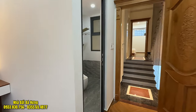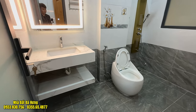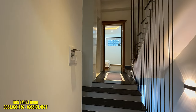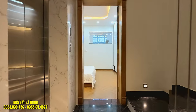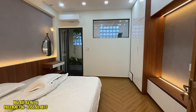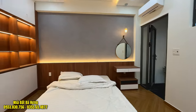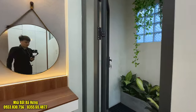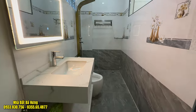Toilet phía trong thì cũng làm rộng rãi, thoáng mát, có vách kính, vòi sen, bồn cầu, lavabo gương lớn. Gạch ốp cao lên đụng trần. Lệch tầng, di chuyển lên phía trên lầu 2. Chúng ta sẽ đến với phòng số 2. Giường tủ đầy đủ hết rồi, nệm phủ sẵn. Xây dựng hết đất, toilet được đưa về phía bên trong.